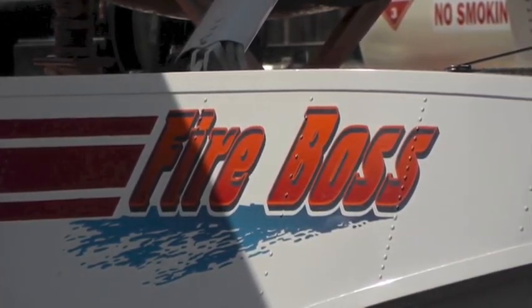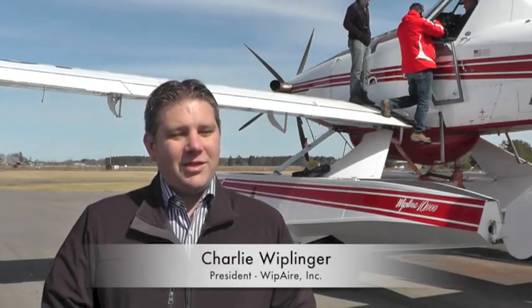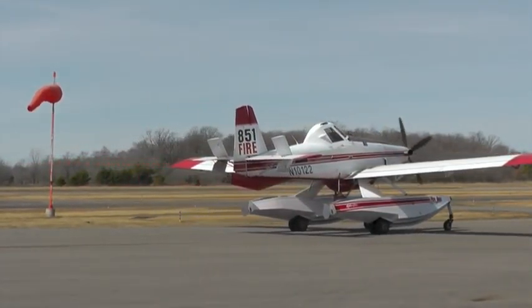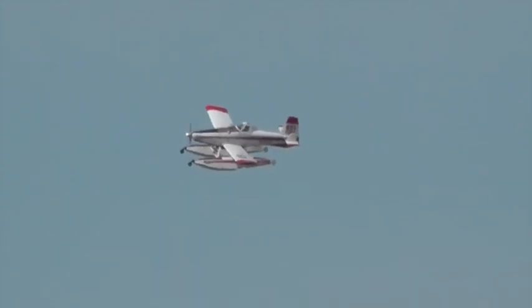So you come down on a body of water and scoops will deploy and it will scoop up water into the hopper of the aircraft. It takes about 14 seconds to scoop 800 gallons of water and take off again, head back to the fire, dump it on it and come back and do it again.